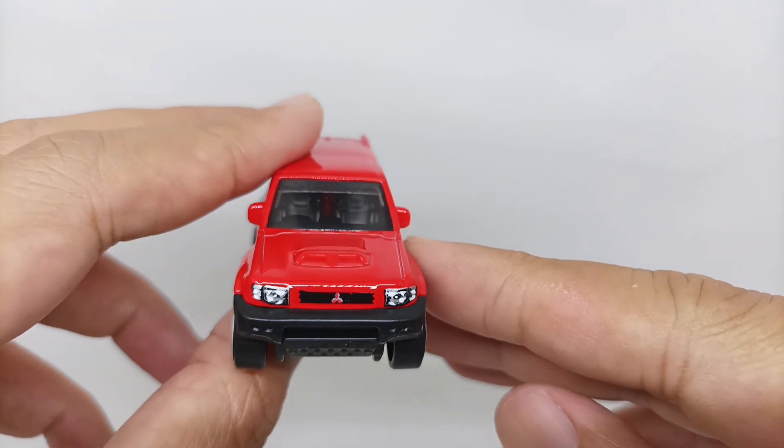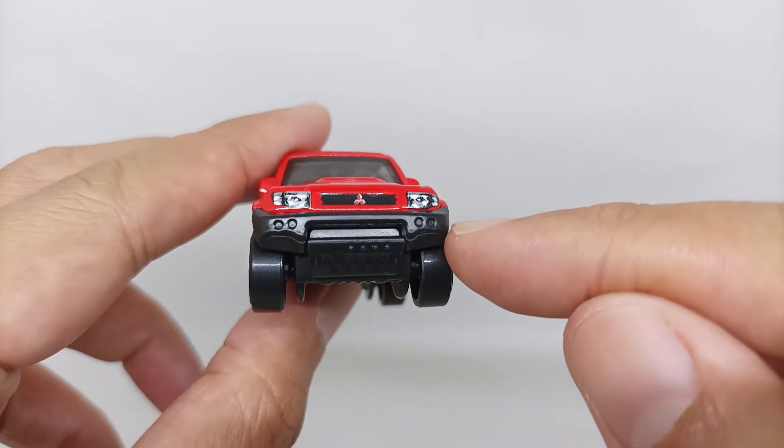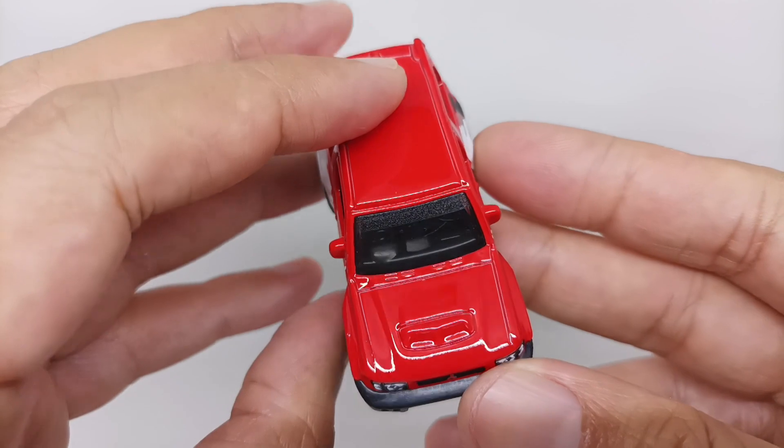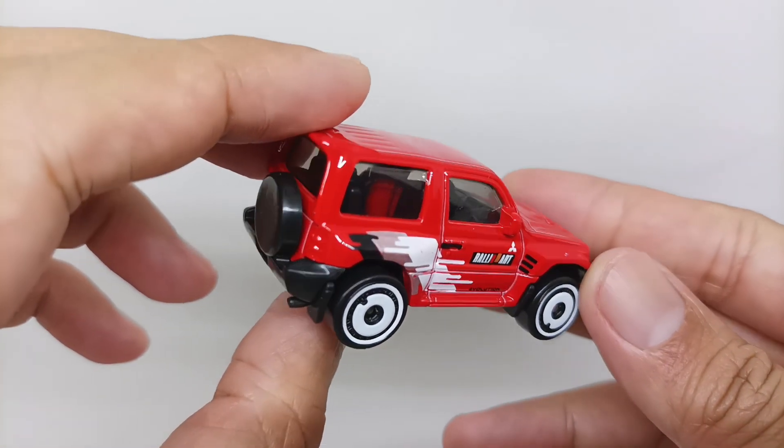On the front you can see the detailing for the headlights is awesome, the Mitsubishi logo is on the middle of the radiator grille, the bumper is looking great, and the hood is awesome.